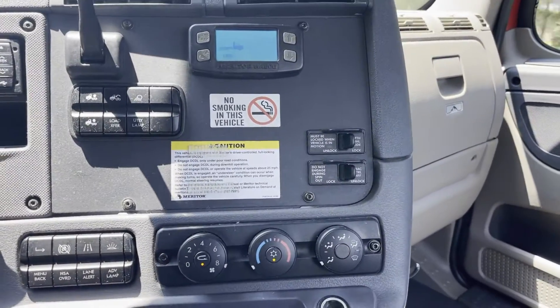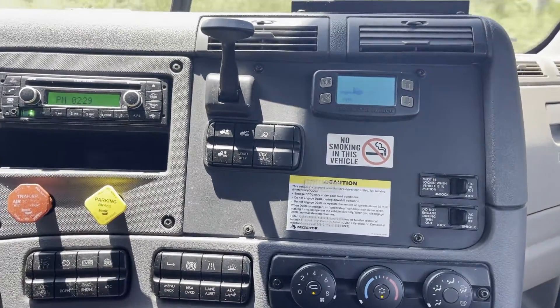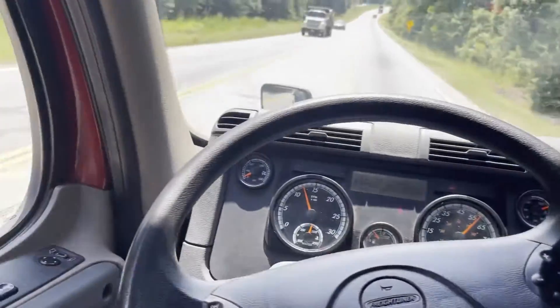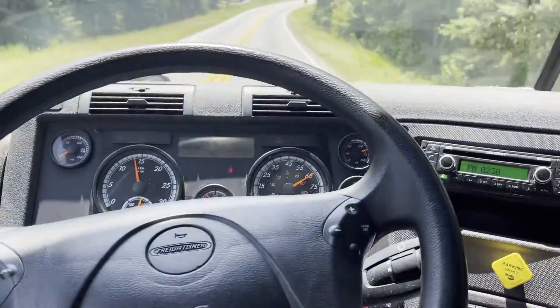It's got air slide fifth wheel, traction control, cold AC, and no check engine lights. CD player, tilt and telescope, Jake brakes, power windows and mirrors. And like I say, previous fleet truck.